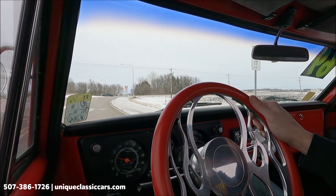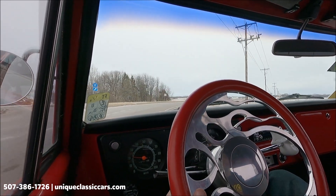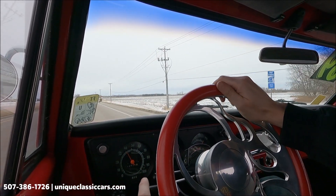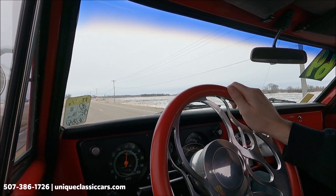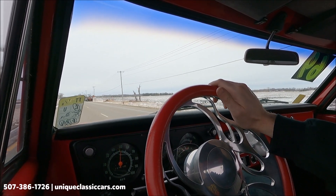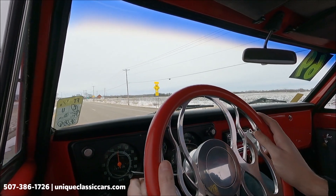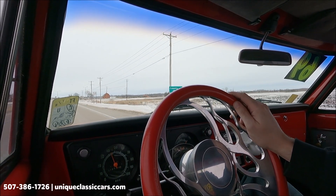Here we have the 1969 Chevrolet C10 pickup truck out for a drive. As you can see, it is winter in Minnesota, but the roads are dry today so we're able to do some driving footage. This truck is a chop top — bright red with flames, that's a lot of attitude. I passed a commuter before I turned the camera on and they were smiling ear to ear.